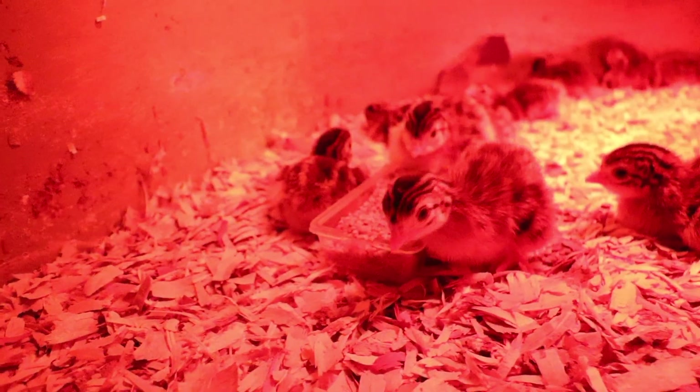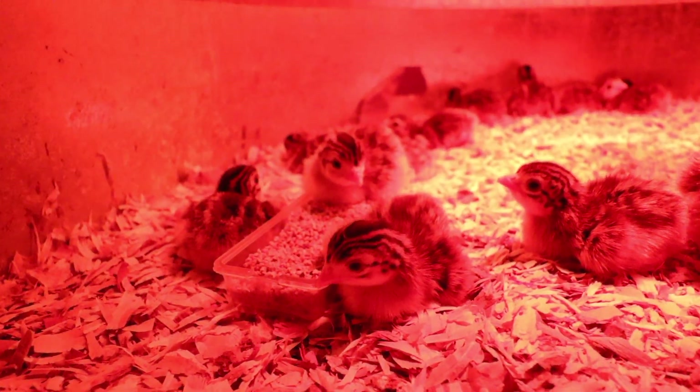The next thing to think about is compatibility within your flock. Guinea fowl are going to have a different pecking order than chickens — they react a little differently in social situations. I definitely suggest getting them all at the same time and letting them grow up together as the ideal scenario. Here at our homestead, we already had a pre-existing flock of chickens and we added baby guinea fowl to them.